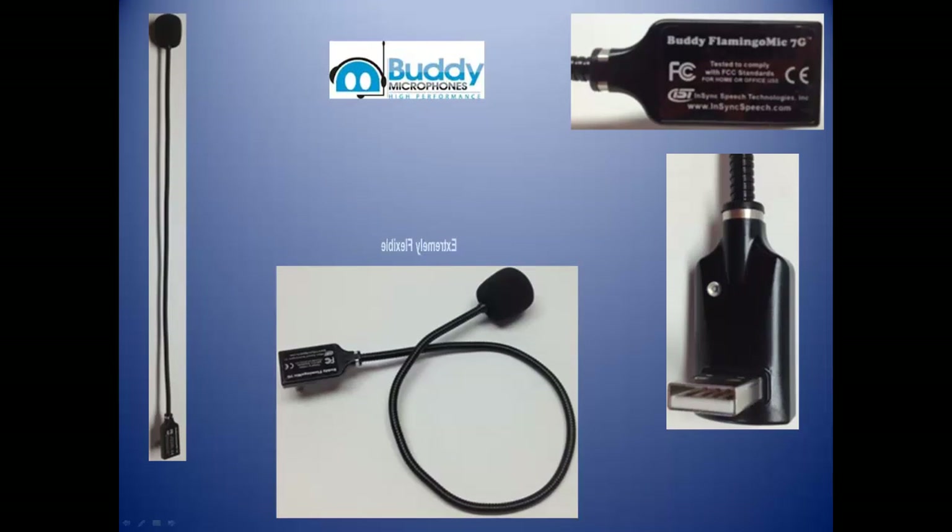The Buddy Flamingo features NSYNC's filtered audio noise filtering technology. This compact, lightweight, portable, highly adjustable microphone is perfectly suited for any voice application. It not only provides very good accuracy with speech recognition applications, it also delivers exceptional voice clarity over the internet when used with Skype, Google Talk, Google Voice, NetMeeting, Webinar, or any other VoIP software.